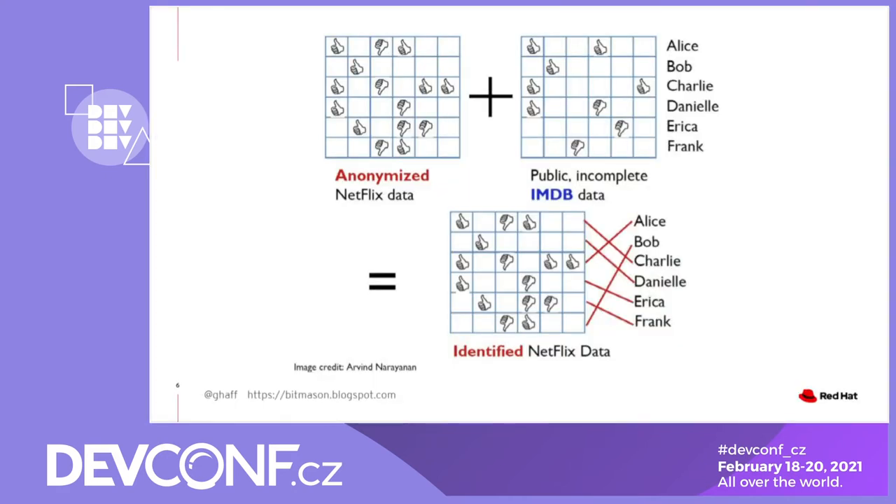Another example of a linkage attack comes from Netflix and IMDB data. Some of you may remember there was a Netflix Prize contest a number of years back, where Netflix made anonymized data sets available for people to compete to come up with better recommendations. So we have this anonymized Netflix data — this person liked the Terminator, they hated Transformer movies — they had good taste, in other words — and a whole bunch of people like that.